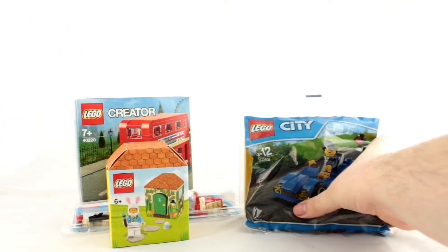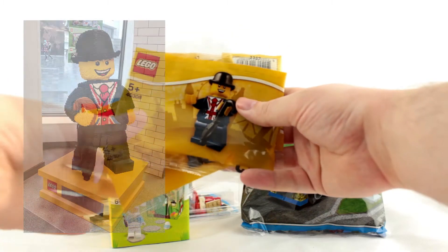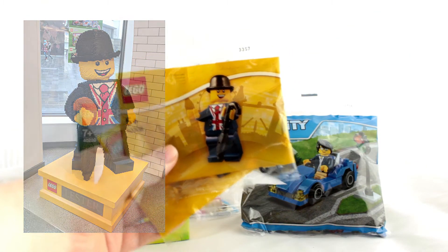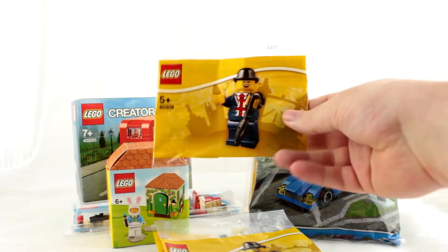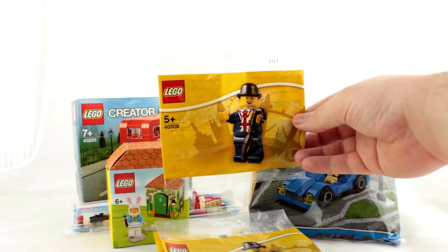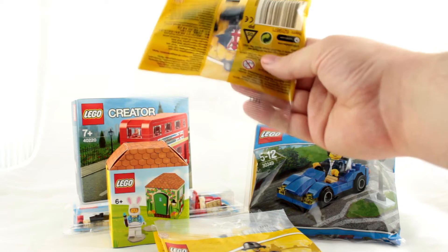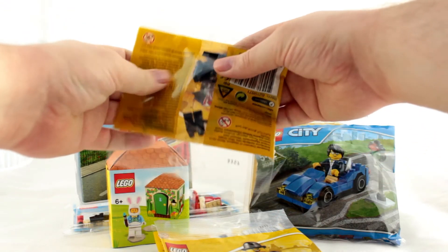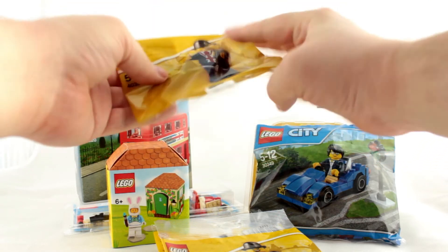Lastly we have the Leicester minifigure polybag. Leicester is the flagship store's mascot character and originally he was given away as a numbered exclusive when the shop first opened in 2016. Now you can pick him up as a polybag. He's not numbered like the originals but he now comes with a neat umbrella piece. I picked up a few of this fella as I knew some of my friends and family would want him too.